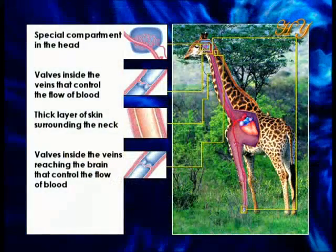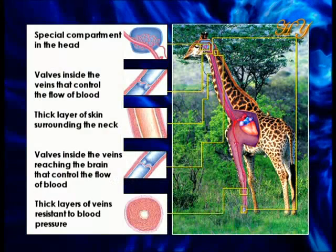The thickness of the giraffe's many layers of veins is another precaution taken in the face of the threat posed by this high blood pressure.